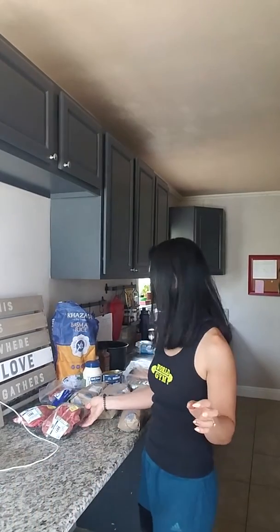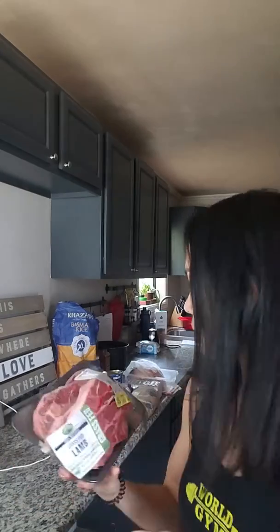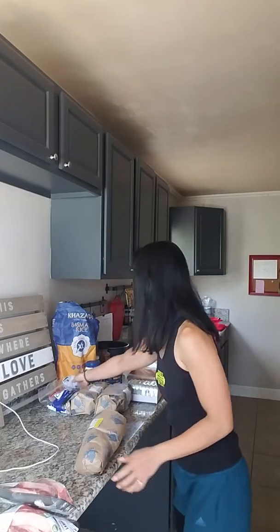Okay, this is from Albertsons. Check this out — grass-fed lamb on sale. I love buying my meat on sale because it's fresh from the butcher and they have to get rid of it. More lamb. Okay. Half liver — it's the baby cow.